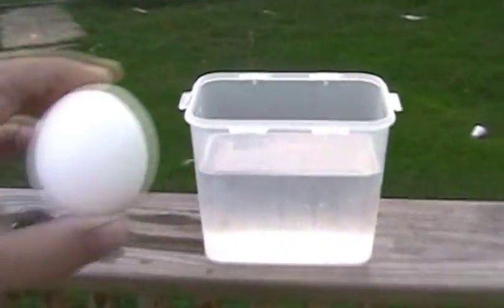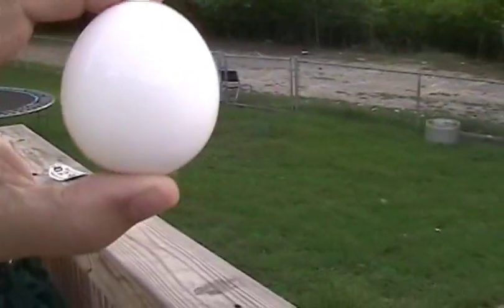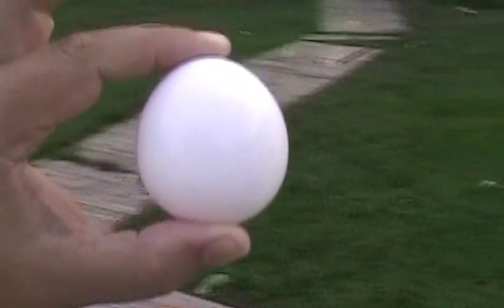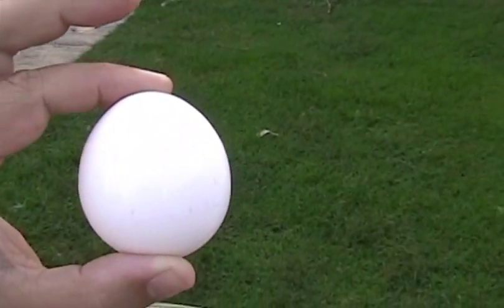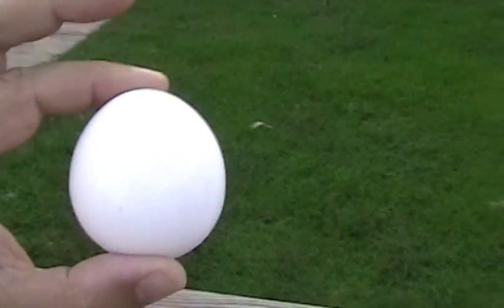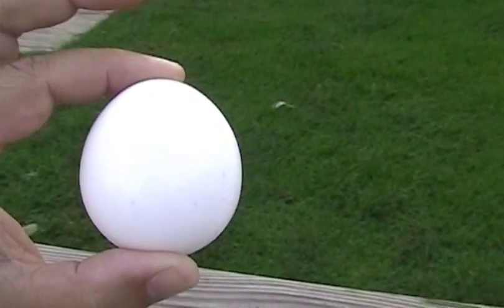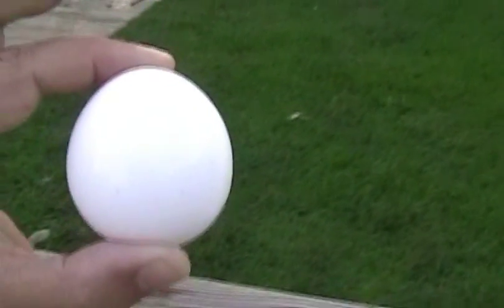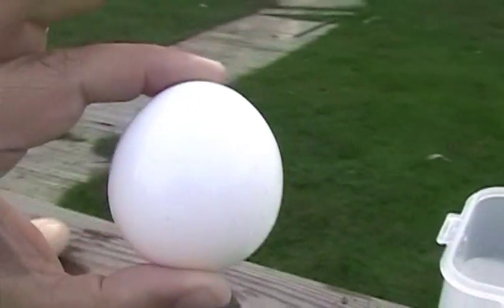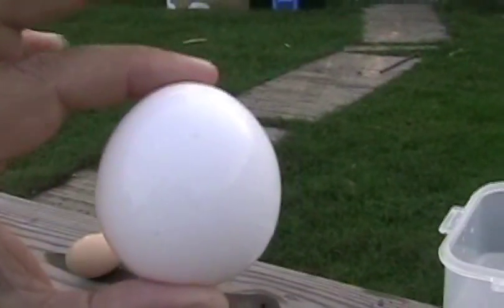Now let's have a lesson on eggs. Although the shell you think is hard and impenetrable, it's actually porous — like a skin for the young developing chick inside. As that egg deteriorates, gas builds up inside the egg. Until eventually it winds up being a stinky rotten egg.